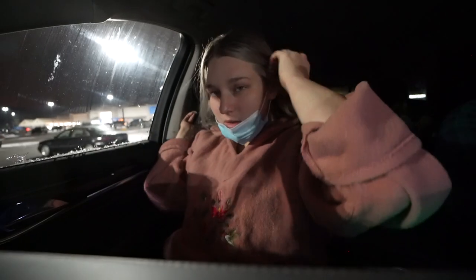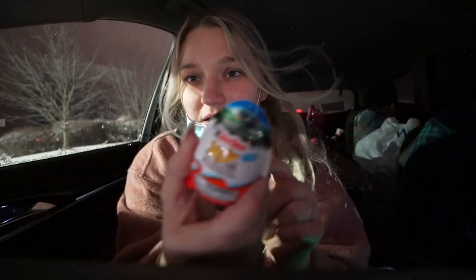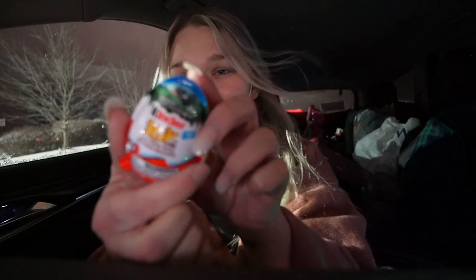People keep walking by and looking at me like I'm crazy. We just got out of Walmart. We ended up mainly getting just like a few snacks and stuff. Now we're going to take this load to our storage unit. I also got one of these little Kinder eggs in Walmart because they are so good — me and Bailey both really like these.